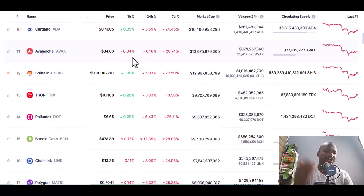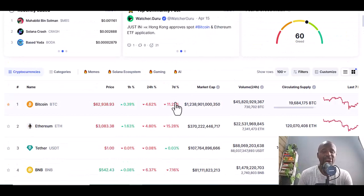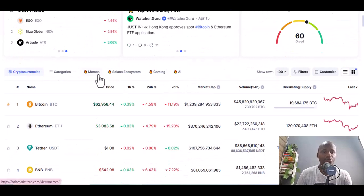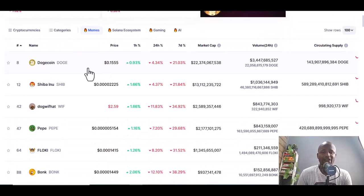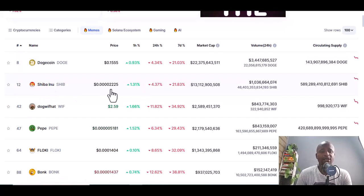Don't just rush and buy — do your research. Look at one week, one month, one year to see if there is growth. What I normally do is go to meme coins, because meme coins have very low prices. The first meme coin we saw was Dogecoin, which rose and made many people millionaires. Shiba is the second meme coin — the price is 0.000002, so with just ten dollars you can get quite a number of Shiba coins.